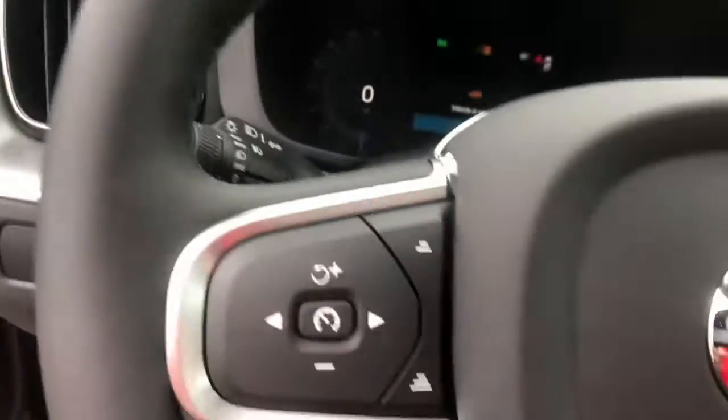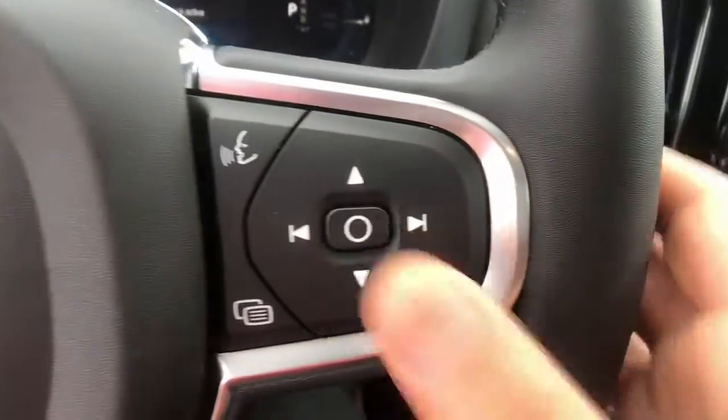Keyless entry. Lane-keeping assist. Remote engine start. Keyless start. Power passenger seat. Satellite radio. Heated mirrors.